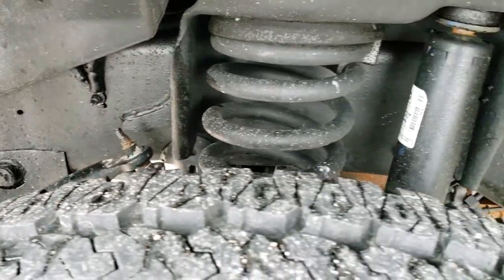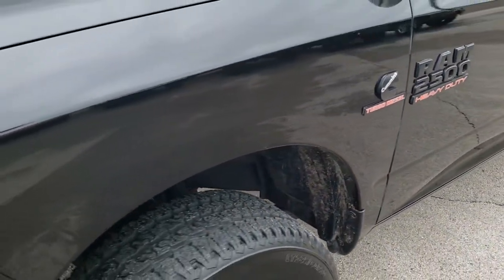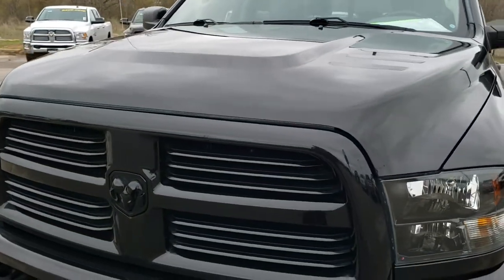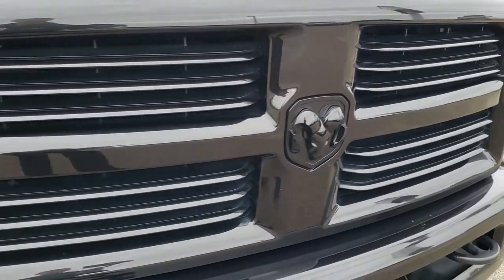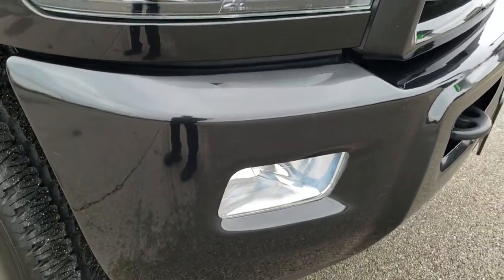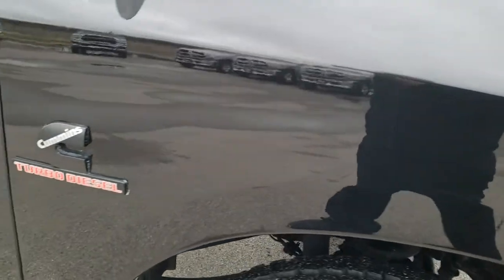Frame and underbody is in nice condition. Didn't see any dents or dings on that front fender. The hood is in nice condition — didn't see any dents on that. You get the blacked-out grille and blacked-out Ram emblem as well. Headlight lenses are nice and clear. Passenger side fender is in nice shape as well.